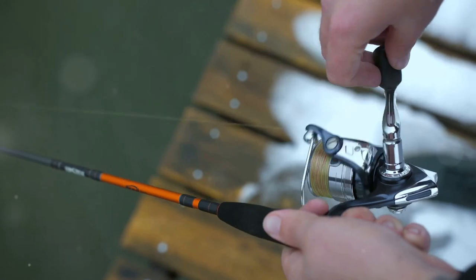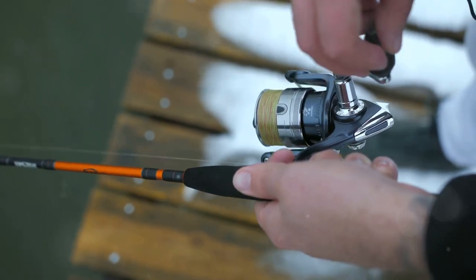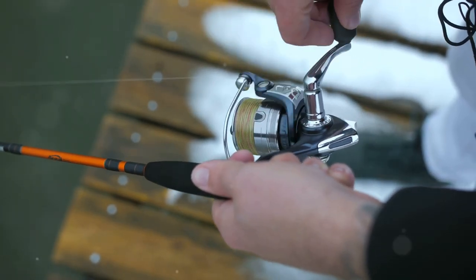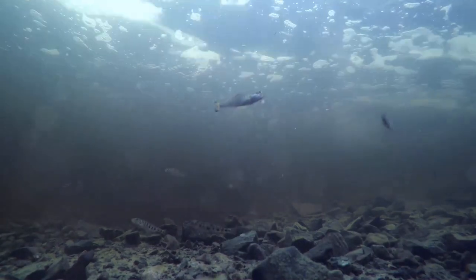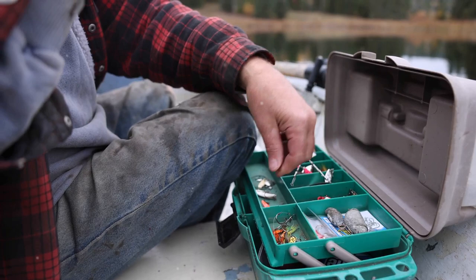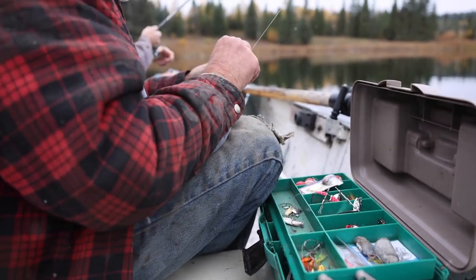I prefer a medium-heavy spinning rod with a 10 to 12-pound test line. This setup provides the right balance of strength and sensitivity, allowing you to feel even the slightest nibble while having the power to handle a large walleye. Live minnows, crankbaits, and other lures are essential tools in your fishing arsenal. Live minnows are particularly effective as they closely resemble the natural prey of walleye, enticing them to strike.